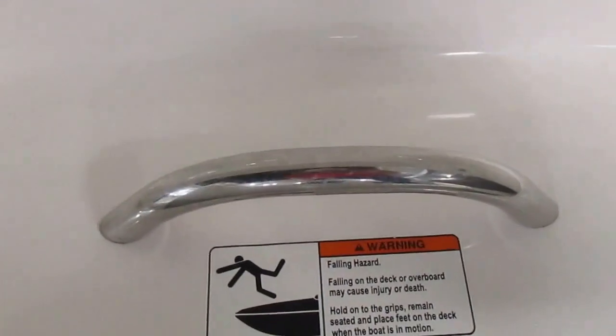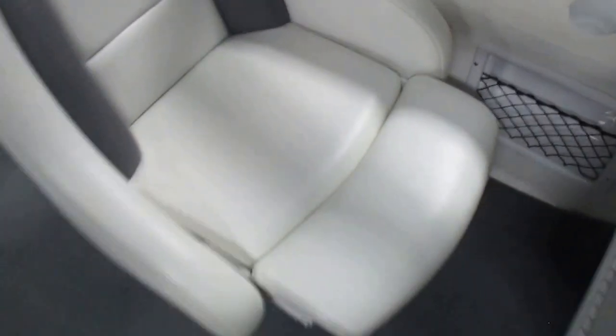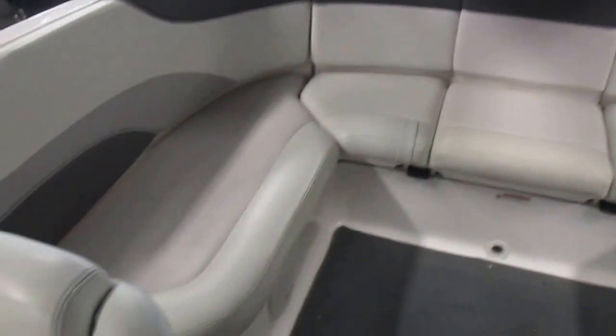Also includes a 12-volt power outlet, more beverage holders, stainless passenger safety handle, port cubby, and driver and passenger swivel bucket seats with slider and flip-up bolsters. There is also a table base and stern U-shaped seating with under storage.